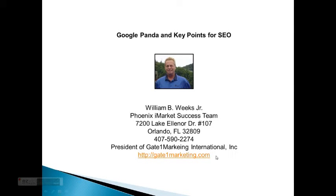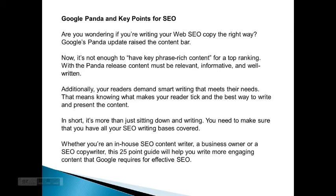Hi, this is William here and today we're going to talk about Google Panda and key points for SEO. Are you wondering if you're writing your web SEO copy the right way? Google's Panda update raised the content bar. Now it's not enough to have key phrase rich content. For a top ranking with the Panda release, content must be relative, conformed, and even well written.